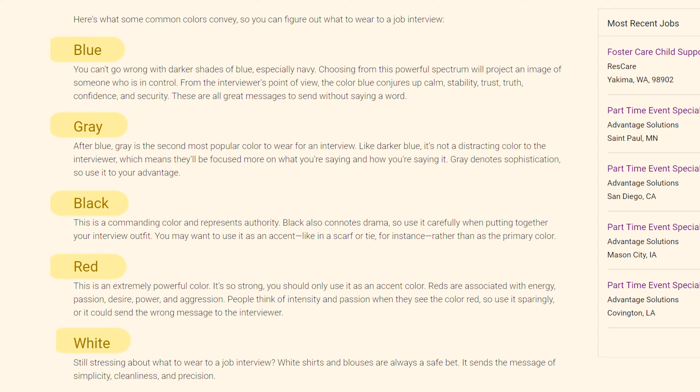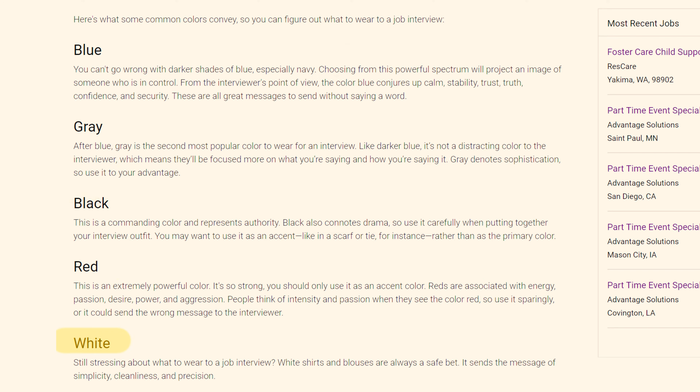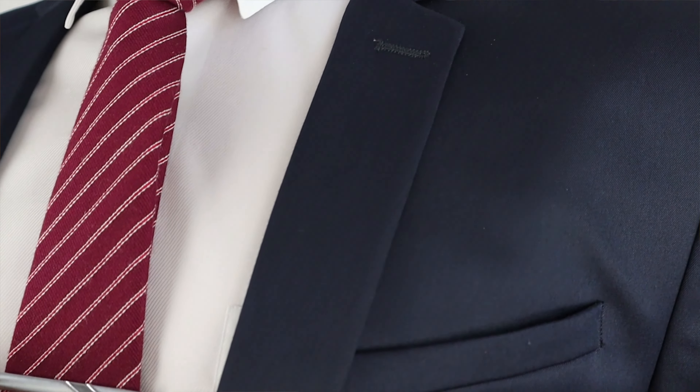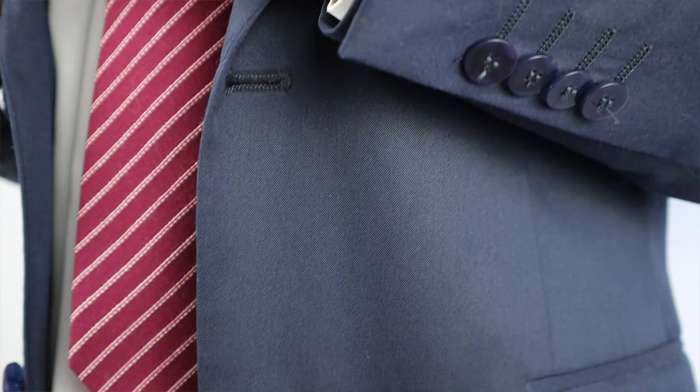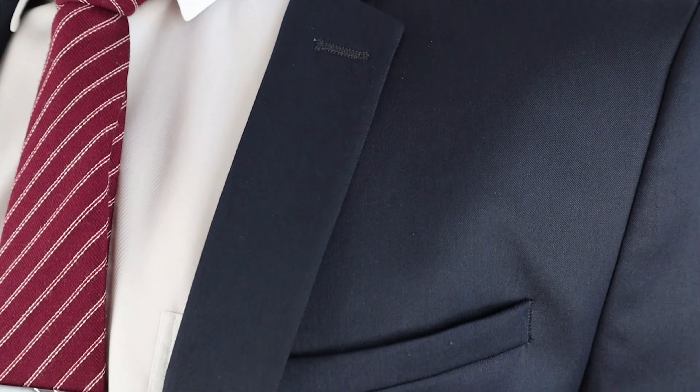As a quick rule of thumb: choose solids over patterns, neutrals over bright colors, and use bright colors only as an accent. I wore a navy blue suit, which according to Monster gives an image of someone in control and conveys calm, stability, trust, confidence, and security — exactly what you want to project. I paired it with a white shirt, which is a safe, simple, neutral choice, and a red tie to stand out, since not many people wear one.